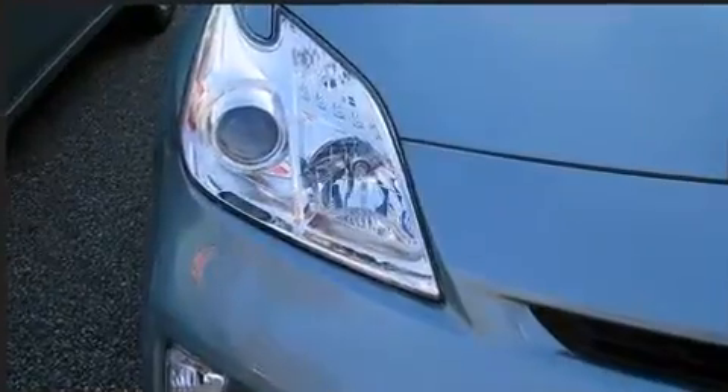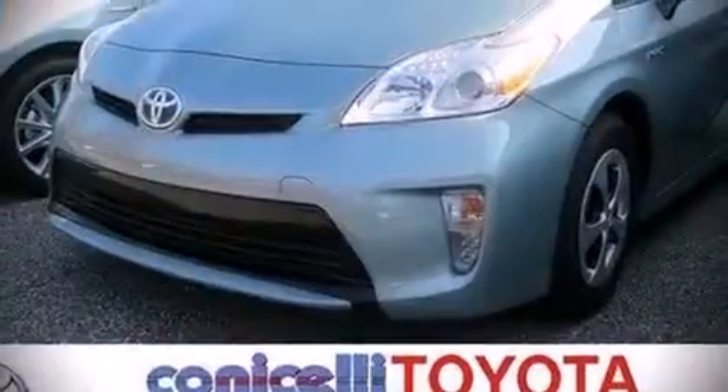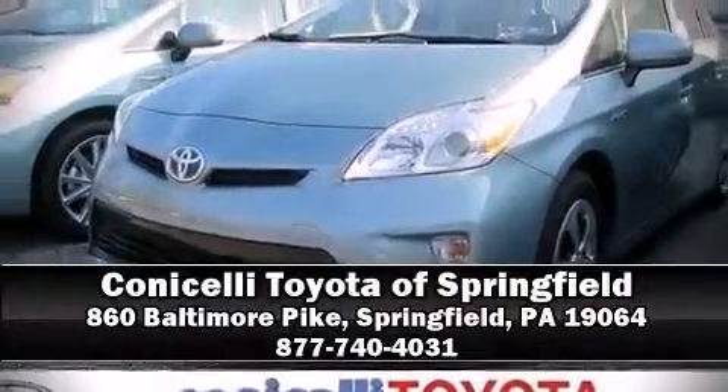Various mechanical systems are monitored by electronic stability control, keeping you on your intended path. Our sales reps are knowledgeable and professional. Come on in and take a test drive.